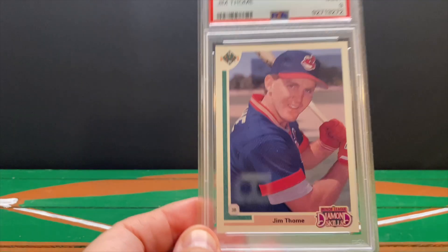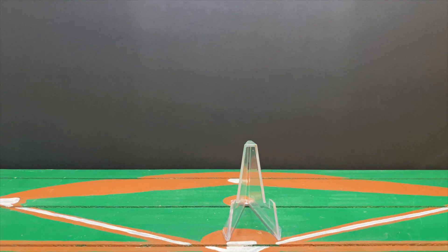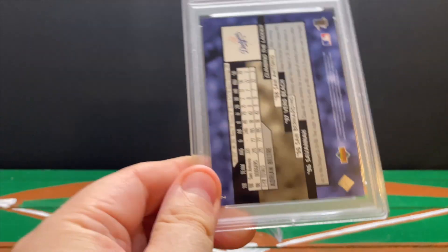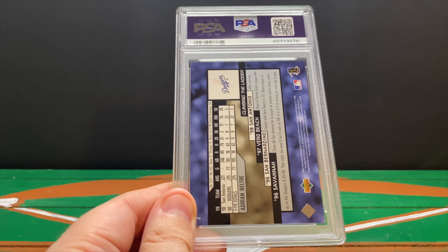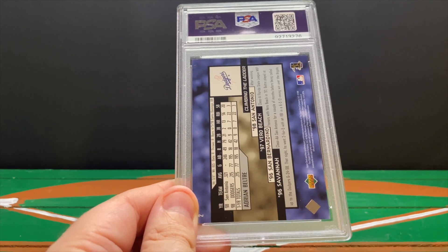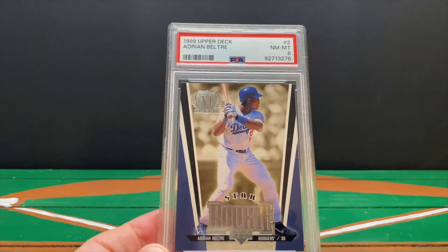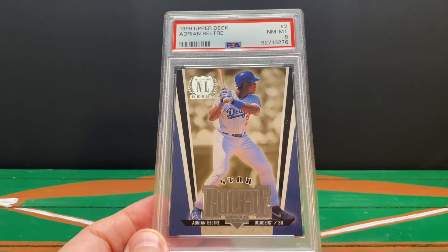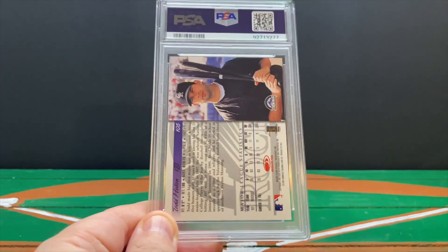Jim Thome — that guy was the man, I always loved watching him. I have two Adrian Beltre rookie cards in this return. The first is from his debut — I think it's '99 Upper Deck, so not quite a true rookie card, but I sent it anyway. I now have three Beltre quote-unquote rookie cards; one of them is a Bowman that came back as a gem mint 10 in a previous reveal. This '99 Upper Deck gets an eight — in hindsight, I don't think I'd send this one in again.